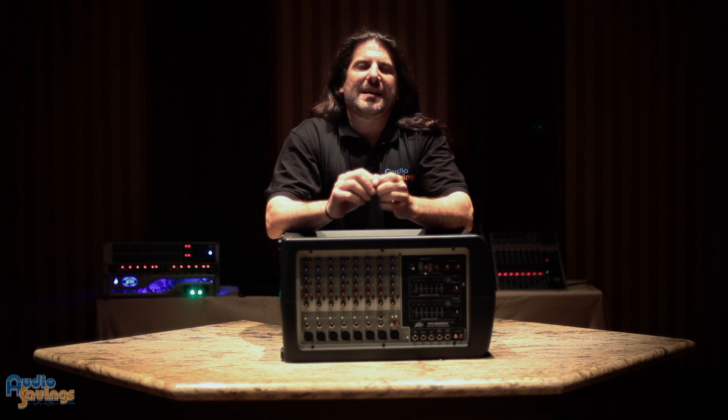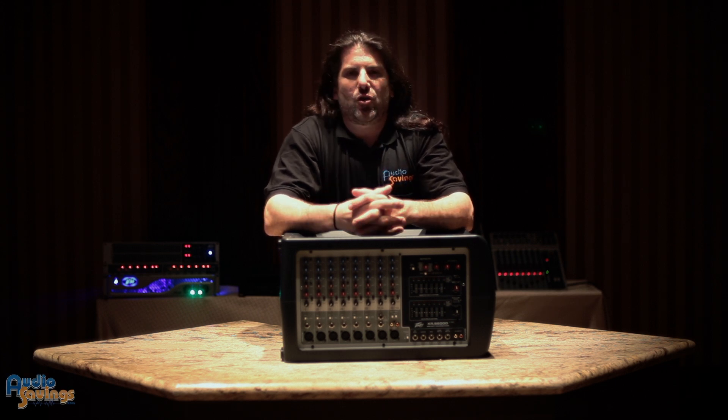Hey, I'm Greg Helm here with Audio Savings. I'm here to talk about PV today, but I want to talk about power ratings. I think power ratings are the most misunderstood information in the audio world.